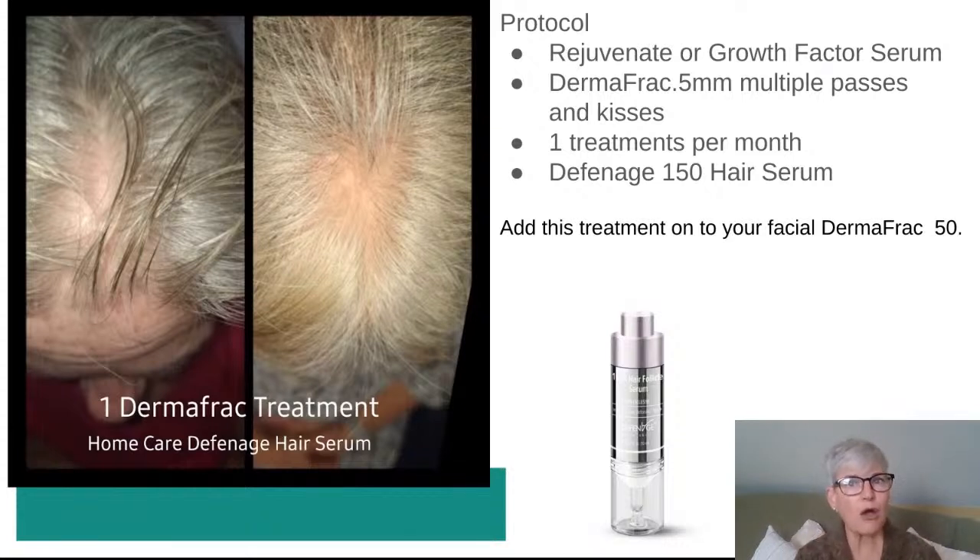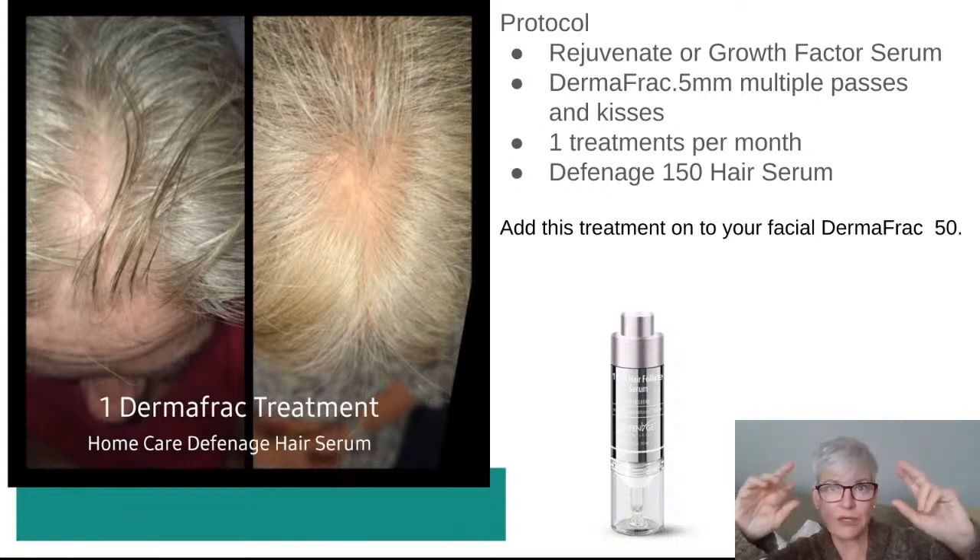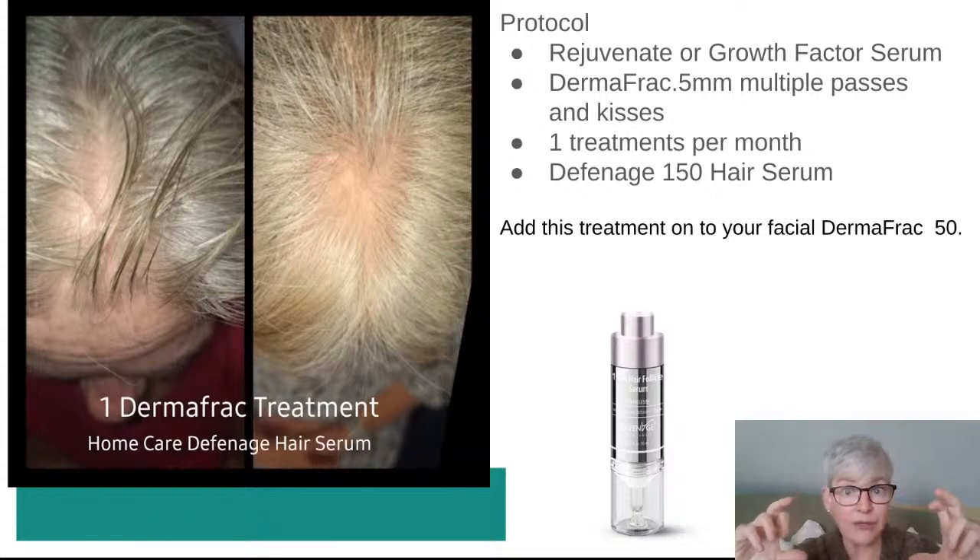On my updated intake form, besides the standard questions — any new medications, new surgeries — I ask whether any minor skin imperfections bother the client. For the Skin Classic, I mention skin tags, brown spots, and broken capillaries, and I'm now expanding that intake to capture hair growth concerns as well.